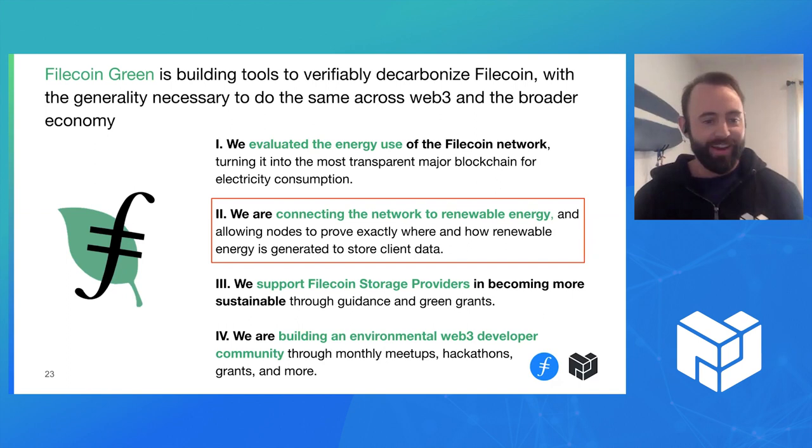The ways in which we're doing that is really in accordance with these four steps. We've already built a really robust energy consumption model that allows anybody to evaluate the energy use of the network. If you go to Filecoin.energy, you can see that and play around with the charts. There's also a pretty awesome API that you can use. And secondly, we are using that energy consumption profile and connecting it to renewable energy resources around the world. The primary market instruments we're using are called renewable energy certificates, or RECs.